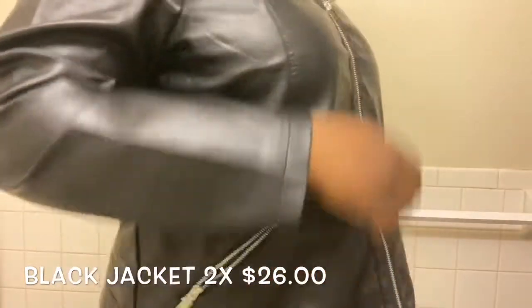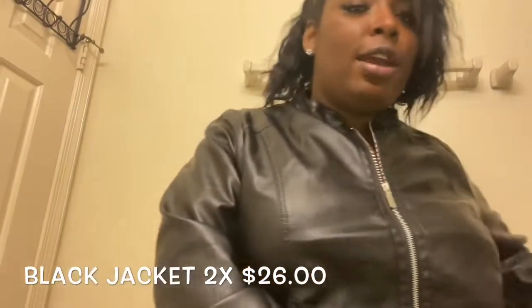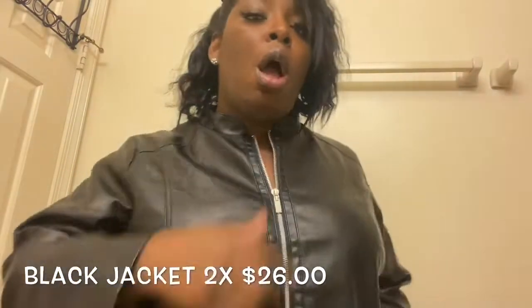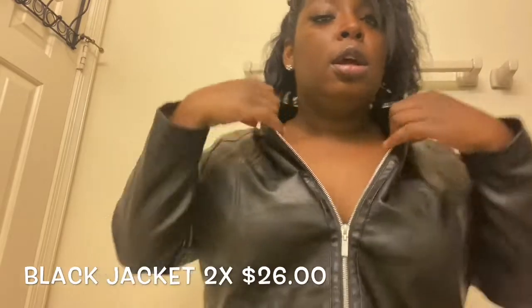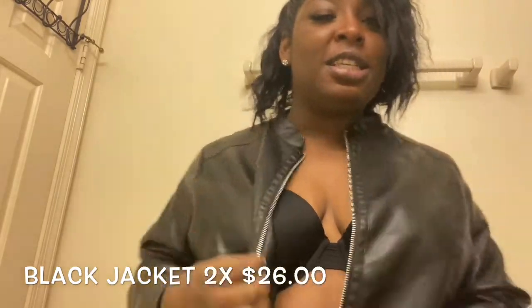I'm feeling myself with this jacket, I swear to God. I feel like Selena. Just boost the attitude with this jacket — okay!